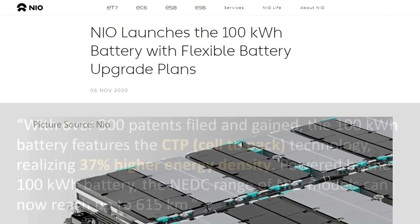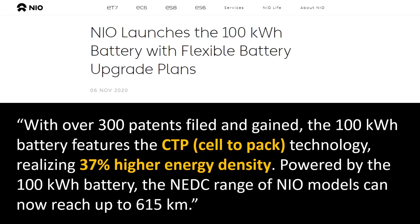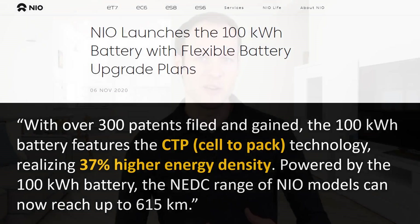NIO no longer offers the 84 kWh pack — it's been replaced by a 100 kWh pack. According to a NIO press release: "With over 300 patents filed and gained, the 100 kWh battery features a cell-to-pack technology realizing 37% higher energy density. Powered by the 100 kWh battery, the NEDC range of NIO models can now reach up to 615 kilometers." No official document gave a pack-level energy density for the 100 kWh pack, but they did give the important number of 37% more energy dense. Since the 100 kWh pack replaced the 84 kWh pack, I believe we should use the 84 kWh pack as the baseline.